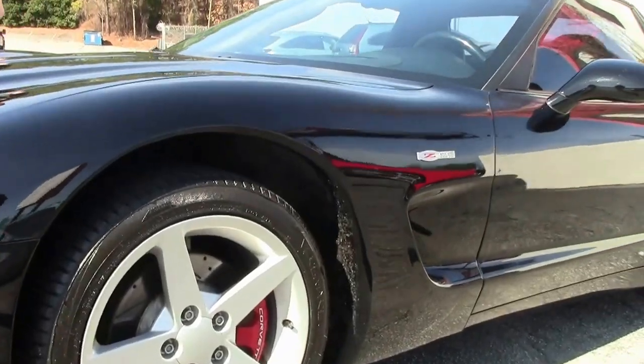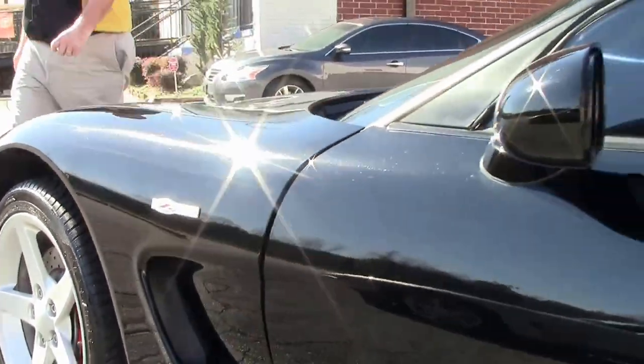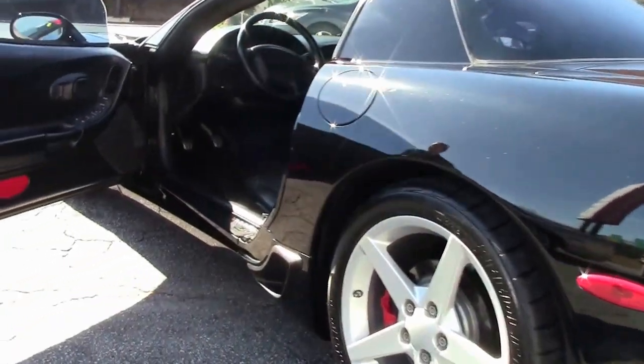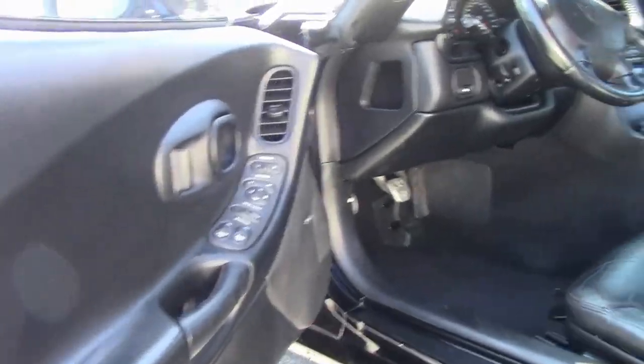145,000 miles on this car if you can believe that. It has drilled and slotted rotors, and the interior is in excellent shape as well.